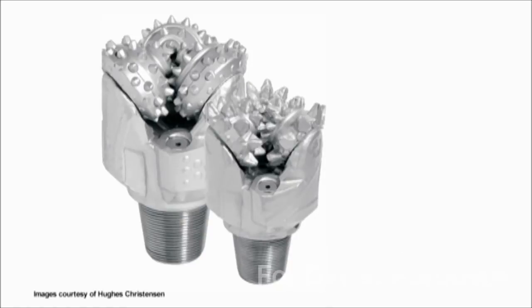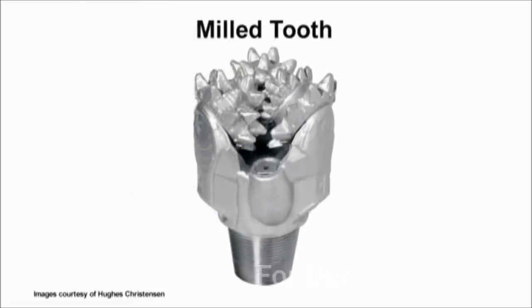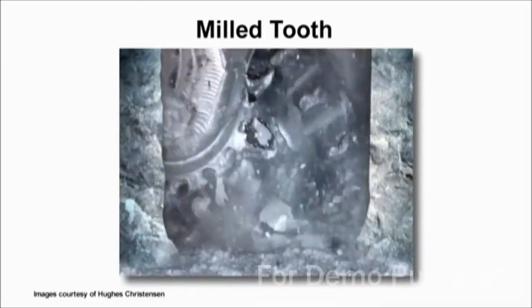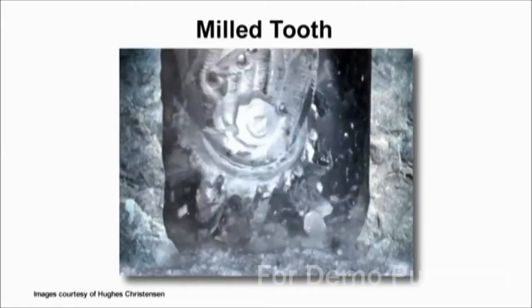There are two basic types of roller cone bits: milled tooth bits and tungsten carbide insert bits. Milled tooth bits, also called steel tooth bits, use steel teeth to gouge through rock. Milled tooth bits are best in softer formations and are generally less expensive than other types of bits.